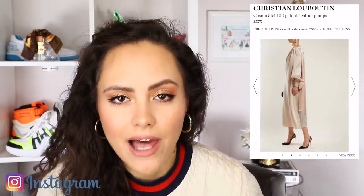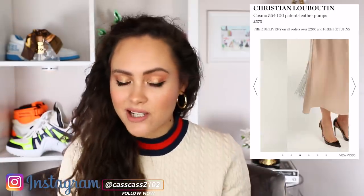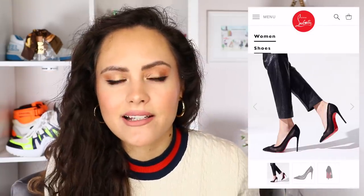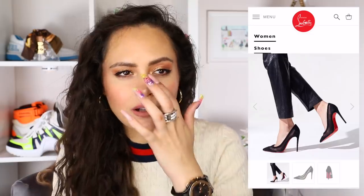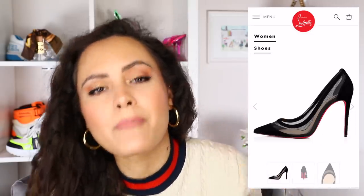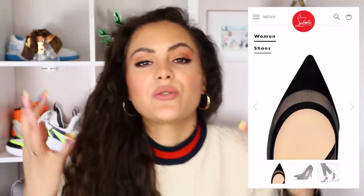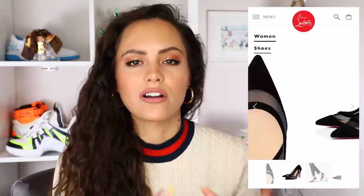First up is the Louboutin Cosmo 554 in patent leather. You still have that pointed toe, but you've got a little bit of PVC, a little bit of cutouts, a little bit of gold detailing. She's interesting, she's exciting. You still get the attributes of the So Kate that so many people like, but she's a little bit more fun and unexpected. Another option is the Galativi, which is very similar but with mesh — something a little bit interesting and unexpected, but you still get the core of the So Kate.